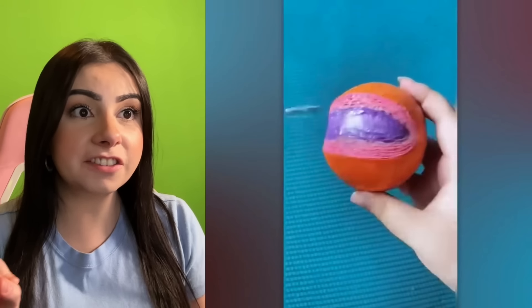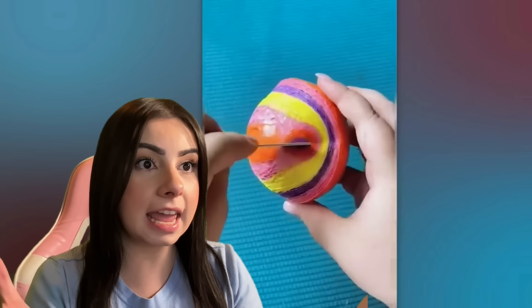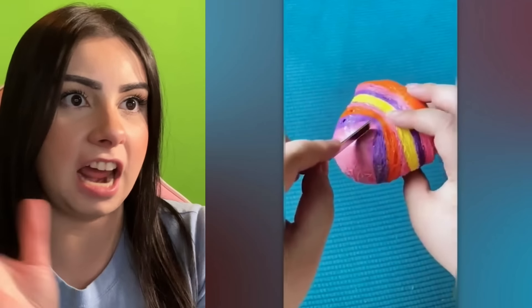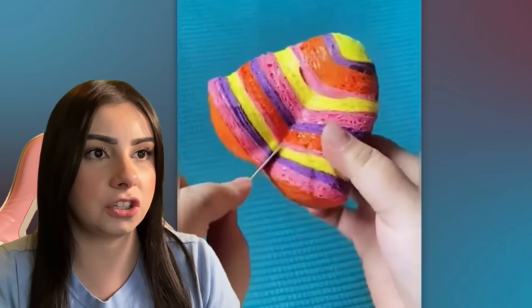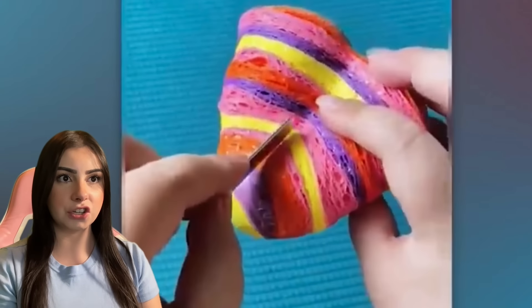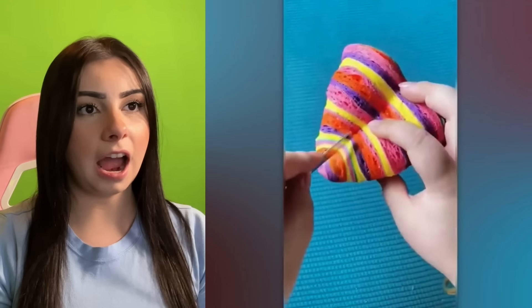I've seen these videos all over TikTok. What is it? I can't figure out what it is, but I want one. It looks cool. It looks like it feels nice. It looks like a sponge — like if we're cutting a sponge, but then it turns into different colors. Look at how cool that is. You can't tell me you don't want one. I think this is the best one yet. Like and subscribe for more.